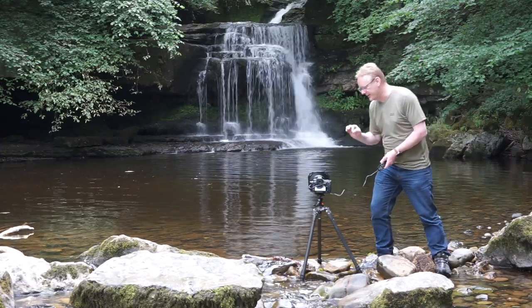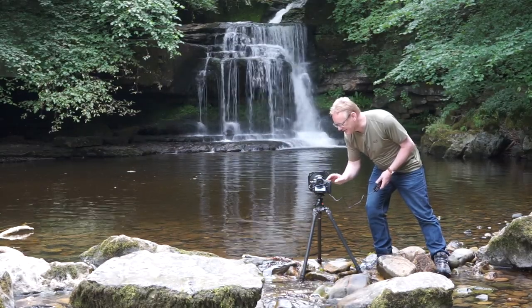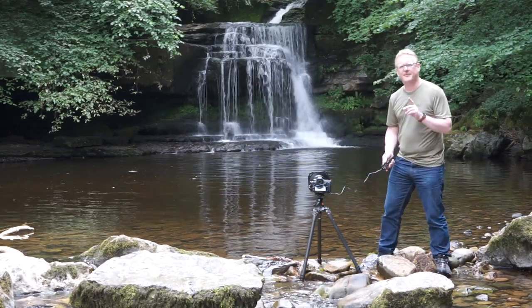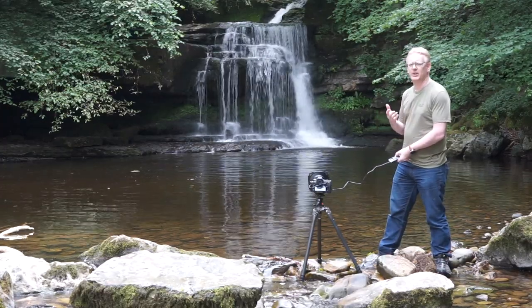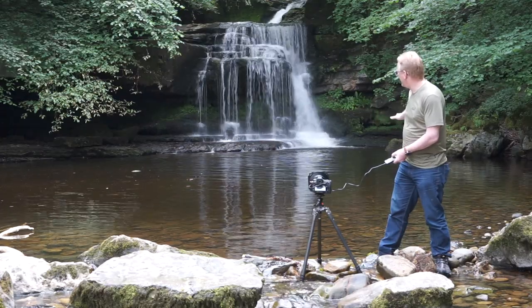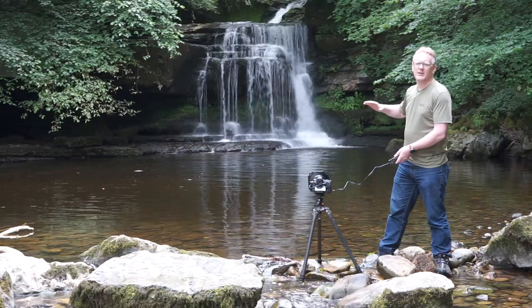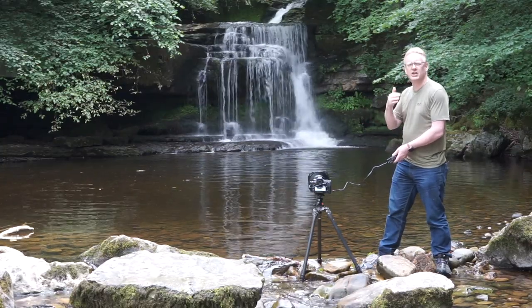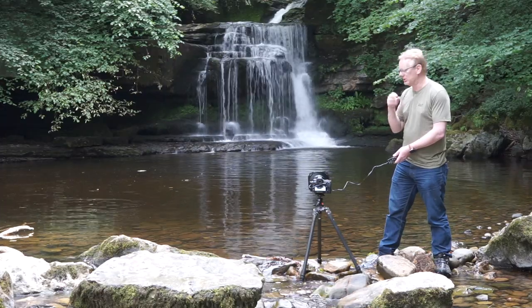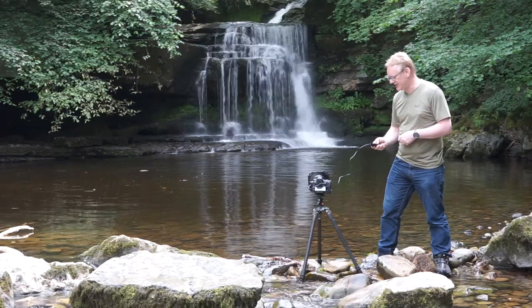So what that's going to give me is an exposure of 30 seconds at f10. That's quite a long exposure — I know other people do a lot longer — but that longer exposure is going to give me that really nice milkiness in the water, and that smoothness on the surface is going to help get that reflection from the waterfall. Hopefully we'll get a nice picture — let's take it.